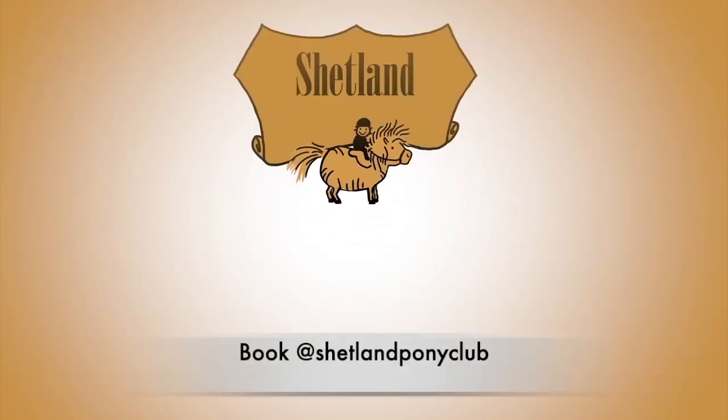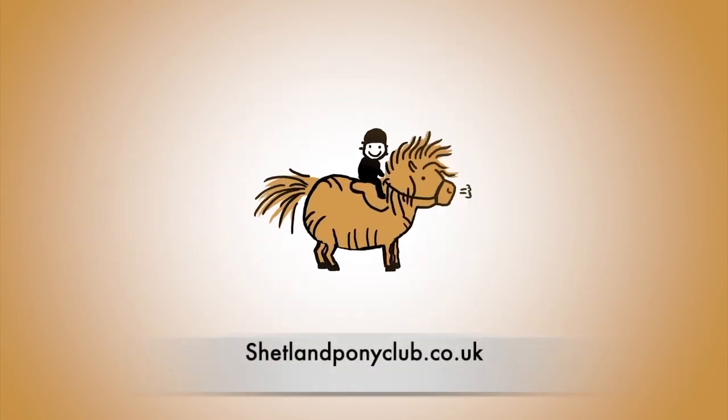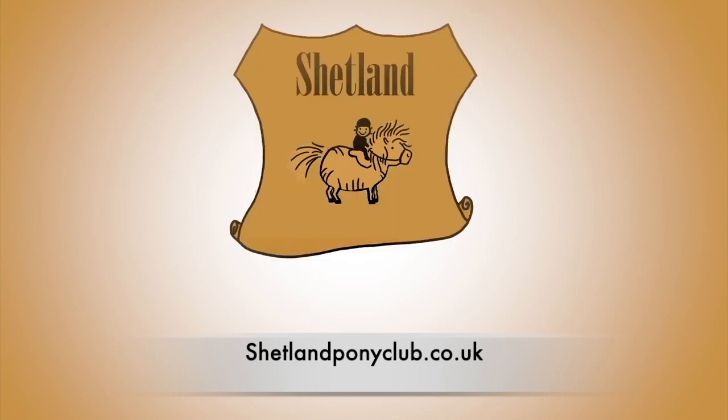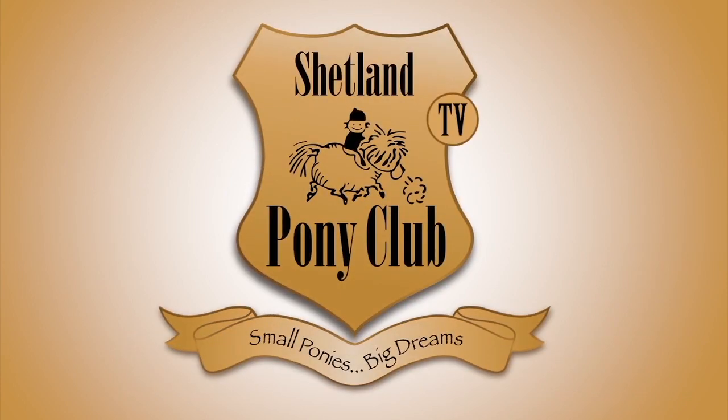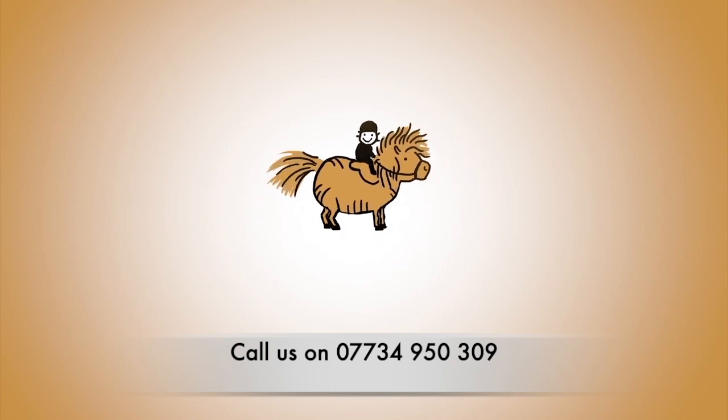Thank you so much for your interest in our ponies. Our summer program is available to book online at shetlandponyclub.co.uk, or you can telephone the office with any booking queries.